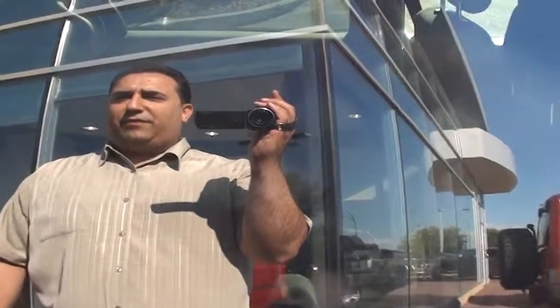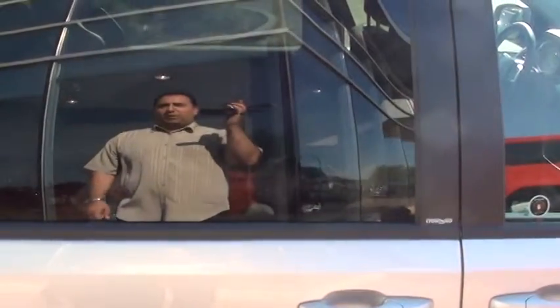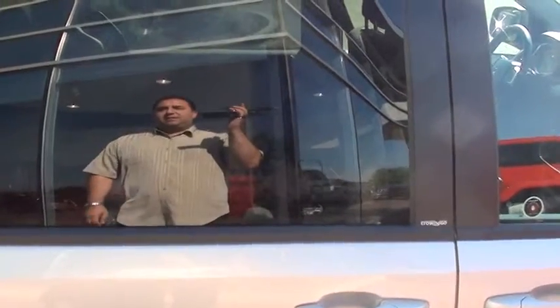Hi Evelyn, it's Dave Estefan here from Londonderry Dodge. How you doing? We've been dealing with each other on trying to get you into a Dodge Grand Caravan. Well, I have one here for you to show you, and you're obviously watching the video right now, so hopefully you enjoy it and you'll give me a call at 780-473-6388. I'll just go through some of the features for you.